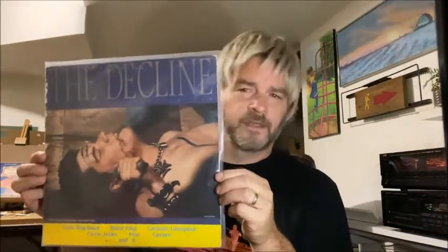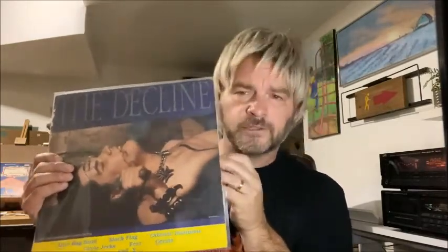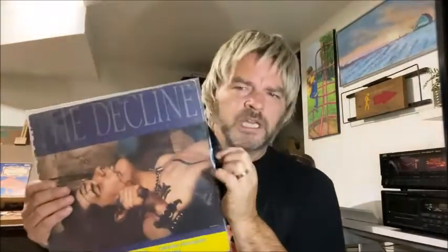One I couldn't believe I found from Half Price Books was The Decline of Western Civilization soundtrack. This is excellent — it has a lot of early punk. It came out in 1982 I believe. Penelope Spheeris was the one who directed this — she also did The Decline of Western Civilization Part 2: The Heavy Metal Years. This has X and Circle Jerks and Fear — excellent songs by those guys. It's a little bit of a beat-up copy, but it plays through without skipping.